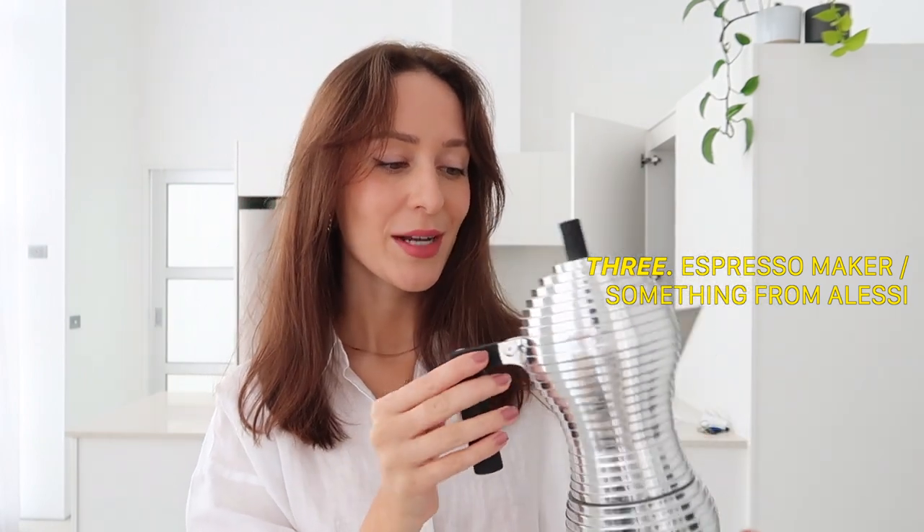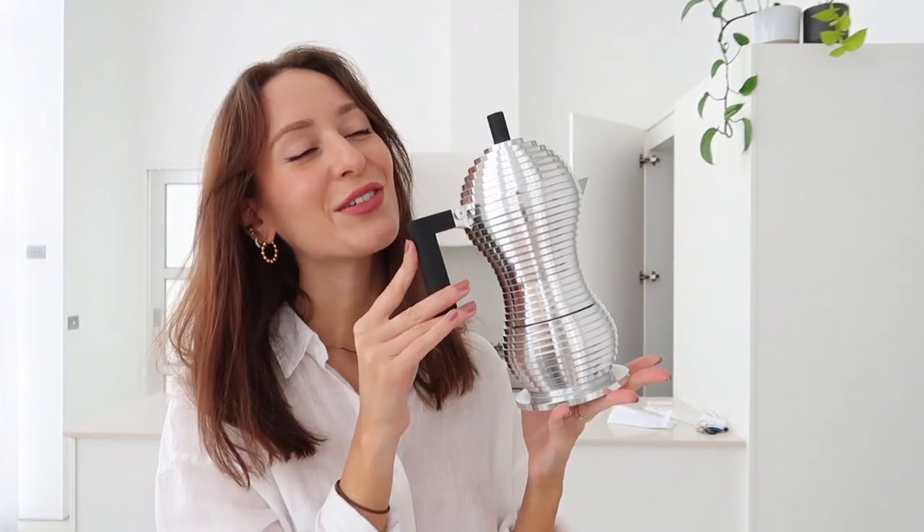Continuing with the kitchen theme — some of you guys might remember, but this was a housewarming gift from Kat when we first moved into this place and it's from the brand Alessi. I'm really obsessed with little accessories that you can add to your kitchen, especially if they're coffee or wine related. It comes in a few different variations — you can get it in a smaller size or with red detailing as opposed to black. I'll link a few of my other favorites and pieces from the Alessi home and kitchen collection below, including their toaster.